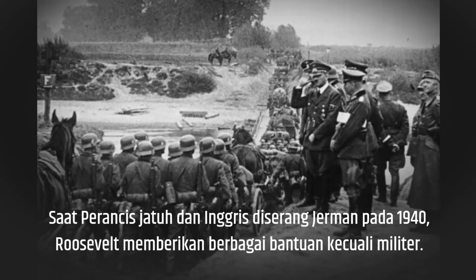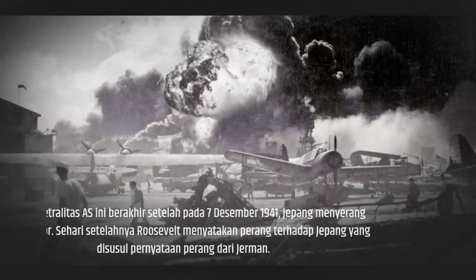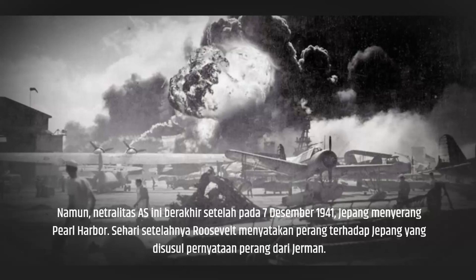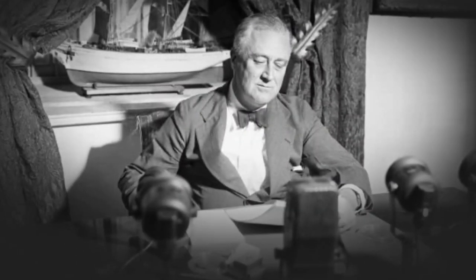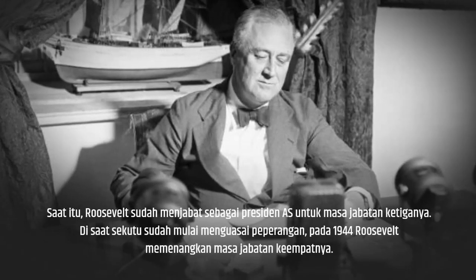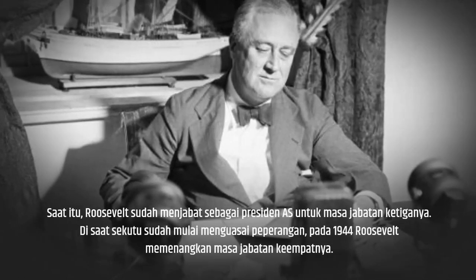When France fell and Britain was attacked by Germany in 1940, Roosevelt provided all sorts of assistance except the military. However, this U.S. neutrality ended after Japan attacked Pearl Harbor on December 7, 1941. The day after, Roosevelt declared war on Japan, followed by a declaration of war from Germany. By then, Roosevelt was already serving as U.S. President for his third term. By the time the Allies had begun to control the war in 1944, Roosevelt won his fourth term.